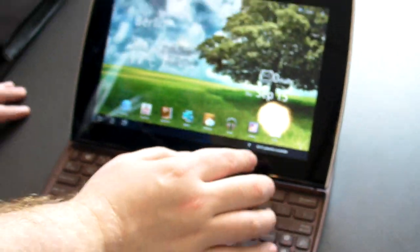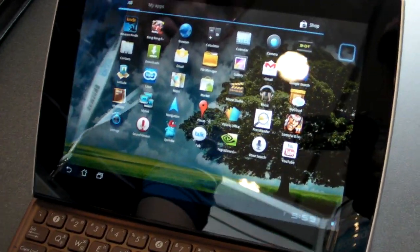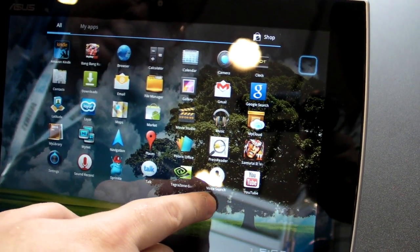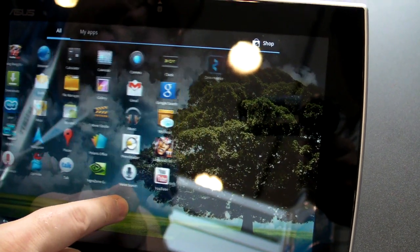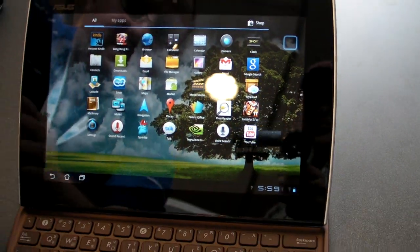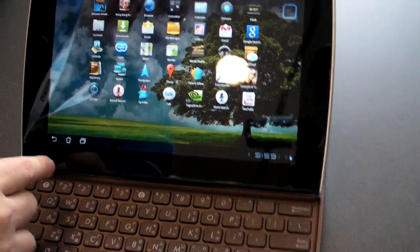Looking around this device, you'll see that the set of apps it has are pretty standard. Perhaps in America this would be different, but what it's come with here, nothing particularly special in terms of custom apps that would really make you excited about the software.